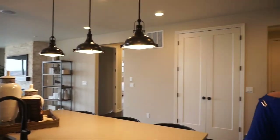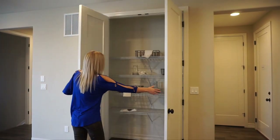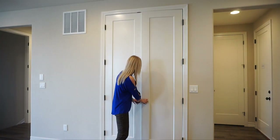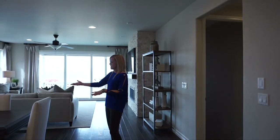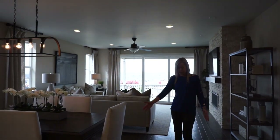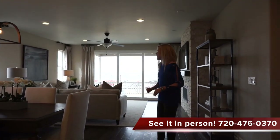Everybody likes to have a pantry, and this kitchen does have a pantry right over here — a nice double door pantry with plenty of room for lots of food. And then as you can see we have our dining space right here. They have about an outer size table right here, but you could fit a good size table in here.